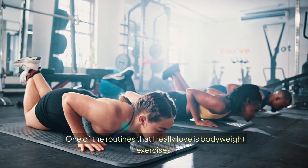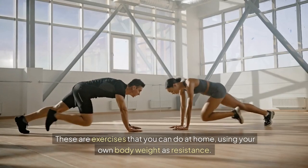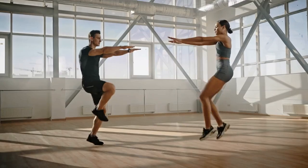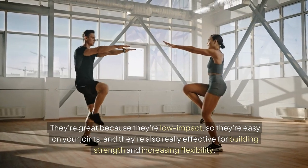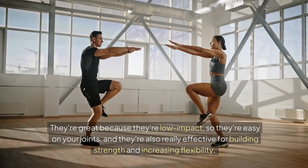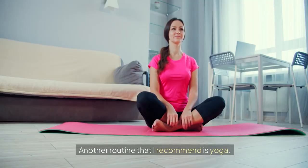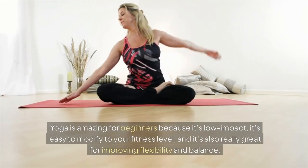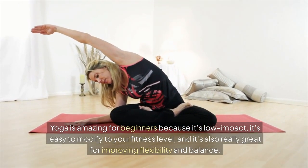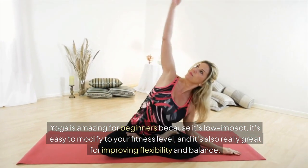One of the routines that I really love is bodyweight exercises. These are exercises that you can do at home using your own body weight as resistance. They're great because they're low impact, so they're easy on your joints, and they're also really effective for building strength and increasing flexibility. Another routine that I recommend is yoga. Yoga is amazing for beginners because it's low impact, easy to modify to your fitness level, and really great for improving flexibility and balance.